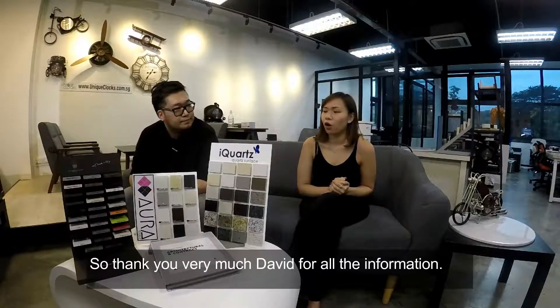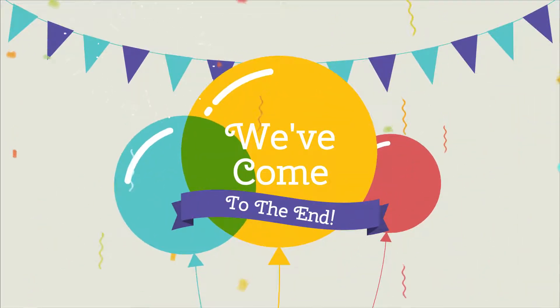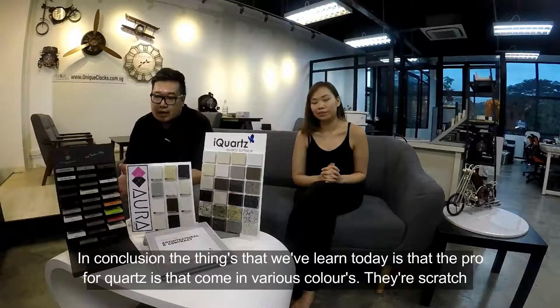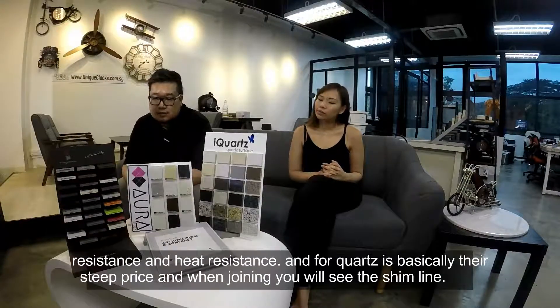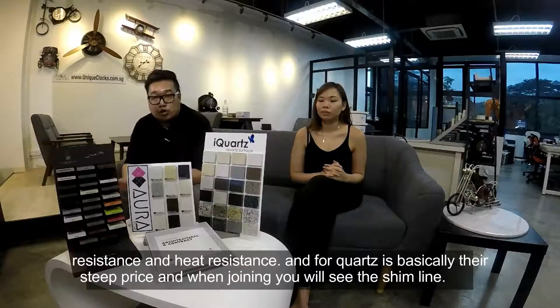Thank you very much David for all the information. What we learnt today is that the pros are: Quartz comes in various colours, they are scratch resistant, and they are heat resistant. For cons, basically the only things are the steep price, and when joining, you will see the shim line.